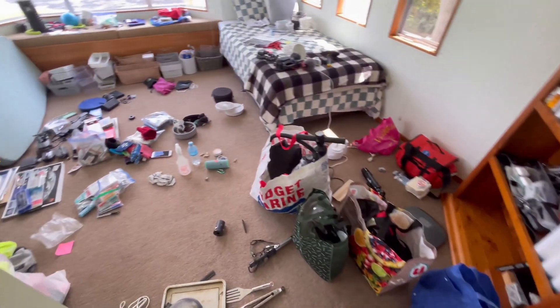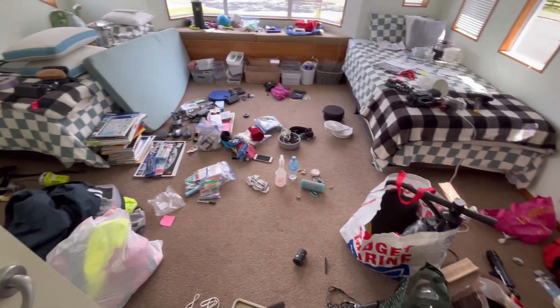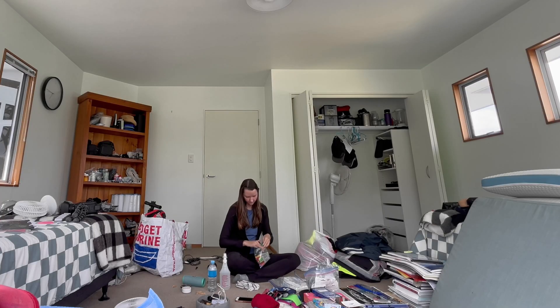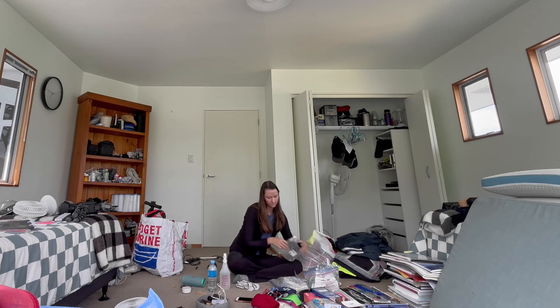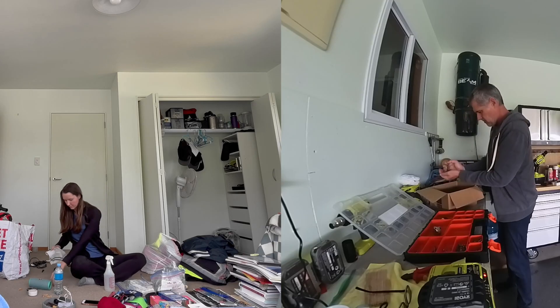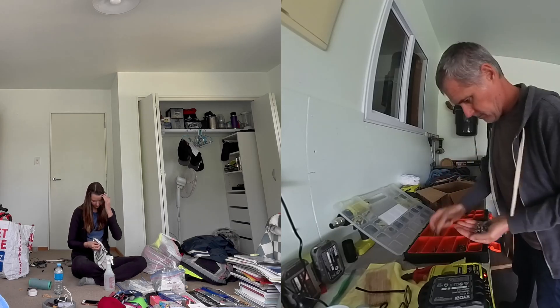Even though we're done at the yard, we like to try and keep the momentum going for a little bit. This is the spare bedroom at our rental house that we have completely turned into our storage room. These are pretty much all of our belongings from the boat. Every week I just try and go through a little bit, and Ray is down in the garage sorting through the screws he brought home.